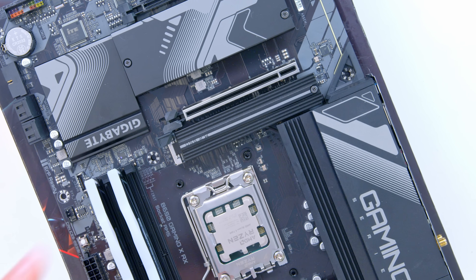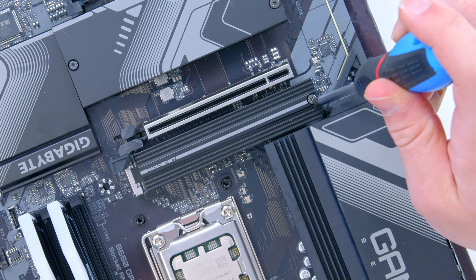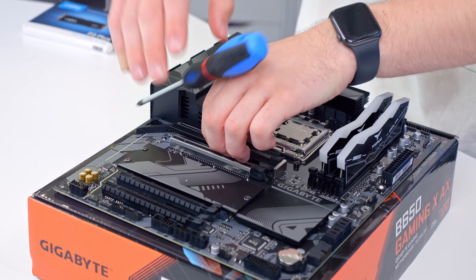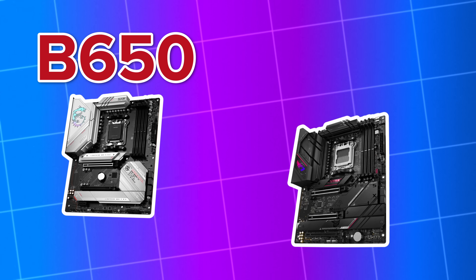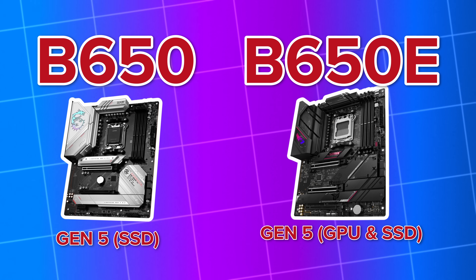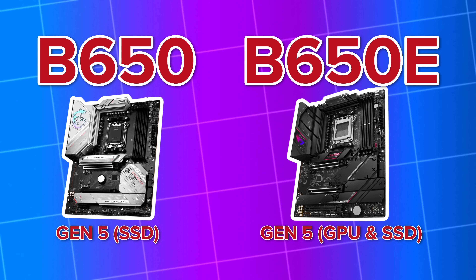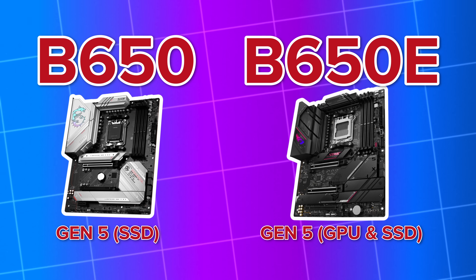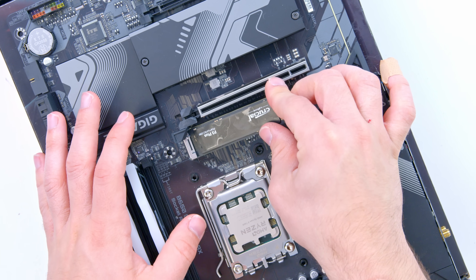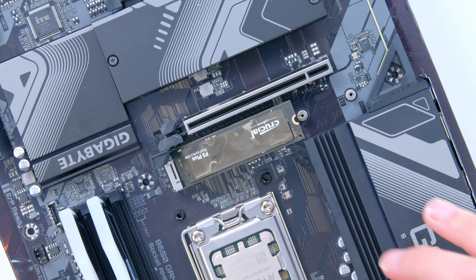The M.2 drive is next, going in the top slot for our P3 Plus. It's a shame this isn't a Gen 5 board — the B650E boards have Gen 5 on both graphics and SSD, and a lot of the B650E non-E boards have it for NVMe only. It would have been nice to see, but it's about being cost efficient, and naturally that does mean a level of sacrifice.